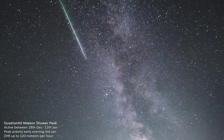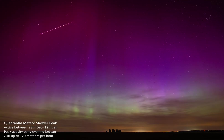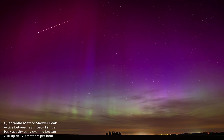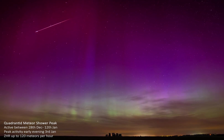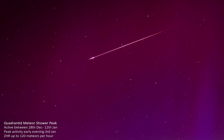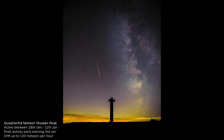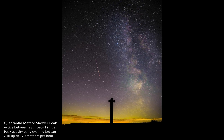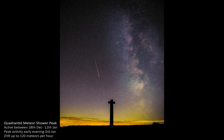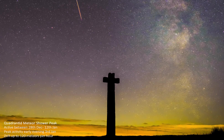The Quadrantid Meteor Shower is named because the radiant — the point in the sky where its meteors appear to radiate from — is located in the now defunct constellation Quadrans Muralis, the Mural Quadrant. The shower is active between the 28th of December and the 12th of January, and its activity peaks on the evening of the 3rd of January. The moon phase is quite favourable this year, with the waxing crescent only 16% illuminated and setting at around 8:37pm. Although the majority of Quadrantid meteors tend to be fairly faint, the shower occasionally produces very bright fireballs, and can produce up to 120 visible meteors per hour under perfect conditions.